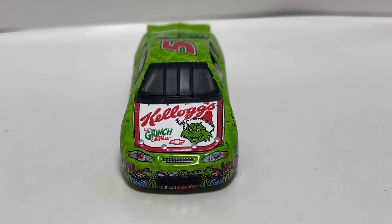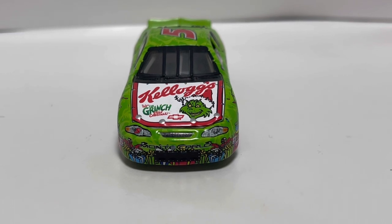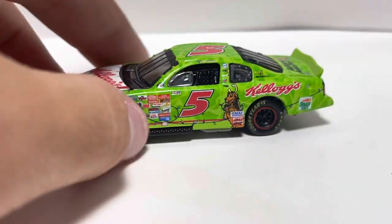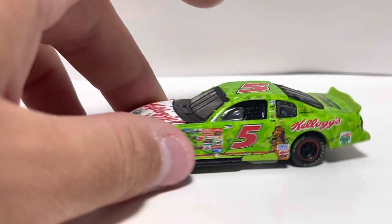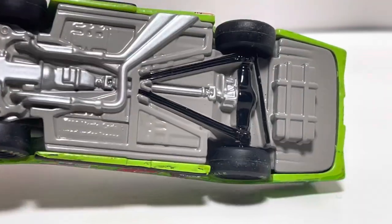Always love movie cars, and this one's right up there with some of the best of them. You got the Grinch right there on the hood, you got some presents and stuff going around the front of the car, and you got the Chevrolet Monte Carlo nose. This has rubber tires as well — it feels amazing. It's super heavy to be a 1/64 scale, and the quality is just top tier for a 1/64.